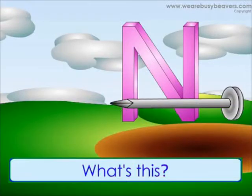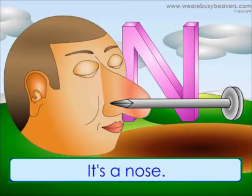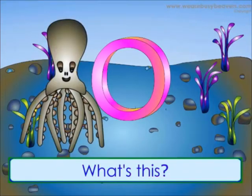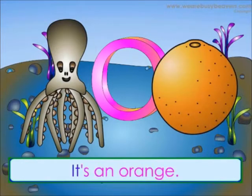What's this? It's a nail. What's this? It's a nose. What's this? It's an octopus. What's this? It's an orange.